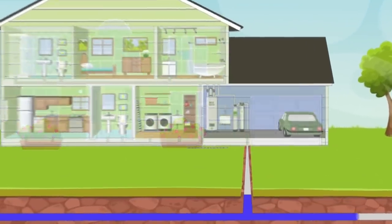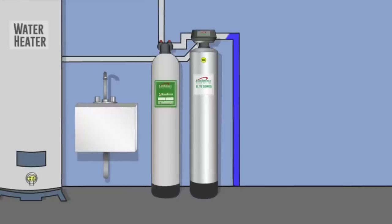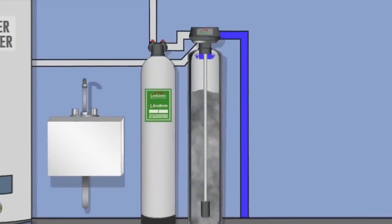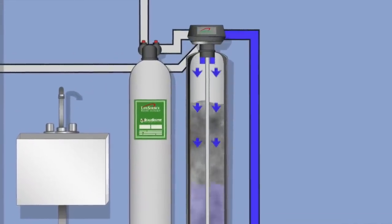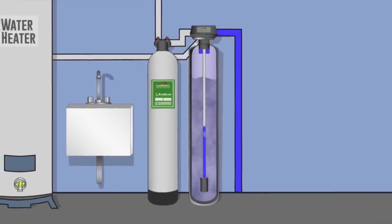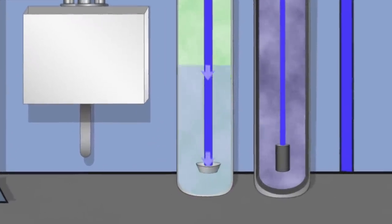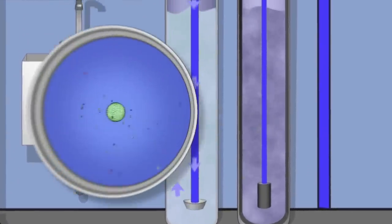All water coming to your house from the main water line will flow directly to your Life Source water system. Your water first enters the Life Source filter, which uses a proprietary blend of carbon to reduce chemicals such as chlorine and chloramines, as well as dirt, sand, and rust.